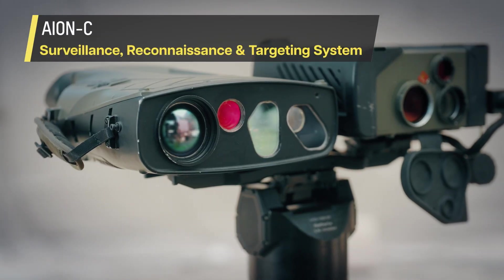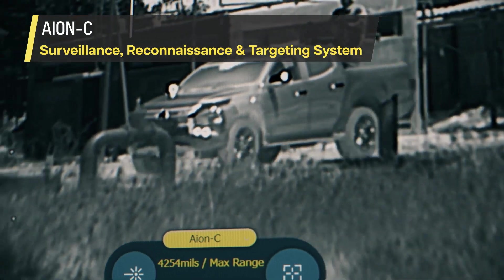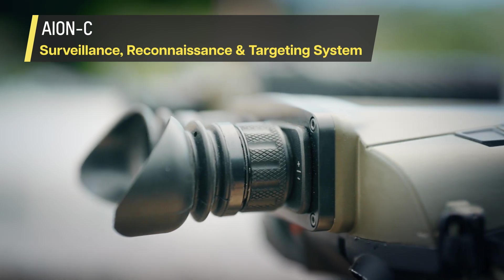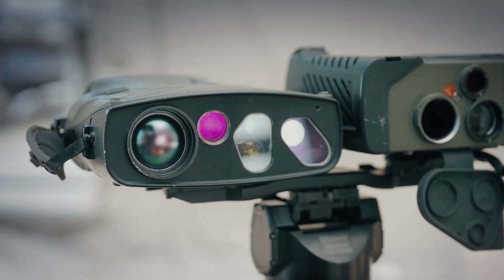AonC combines high-resolution, C-spot-capable, day, thermal and fusion imagery, laser rangefinder, GPS, and IMU into a compact but powerful surveillance, reconnaissance, and targeting system.